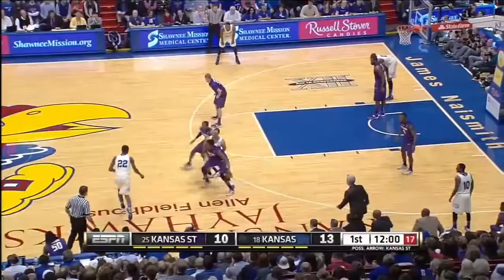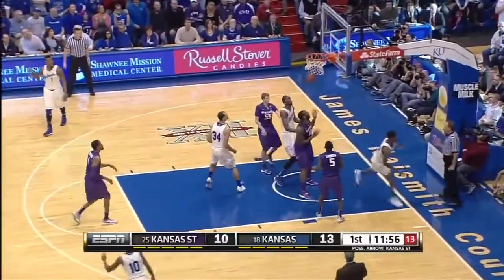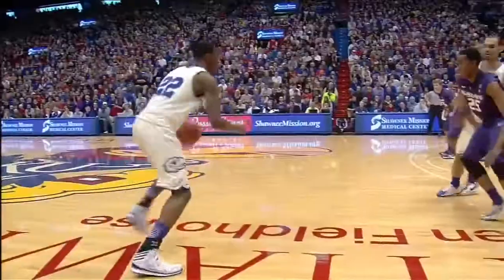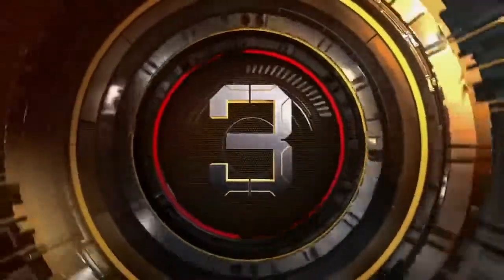At number four, Kansas vs. K-State. Wiggins splits the defense and finishes with a nice touch high off the glass. Take another look as he spins away from the defense, absorbs the contact and still gets it to go, showing off some serious skills.